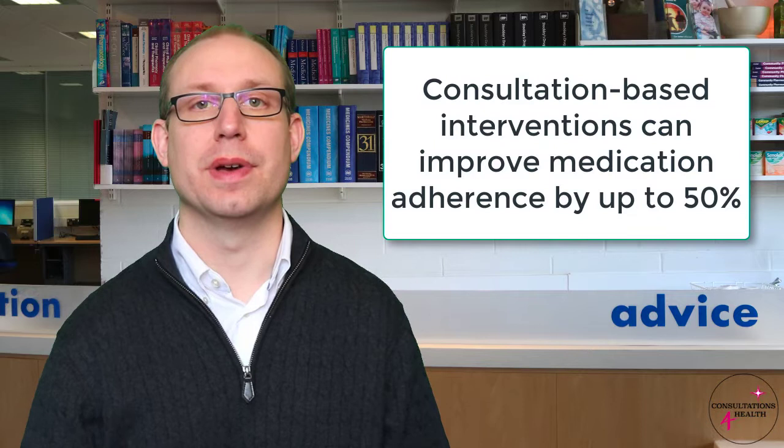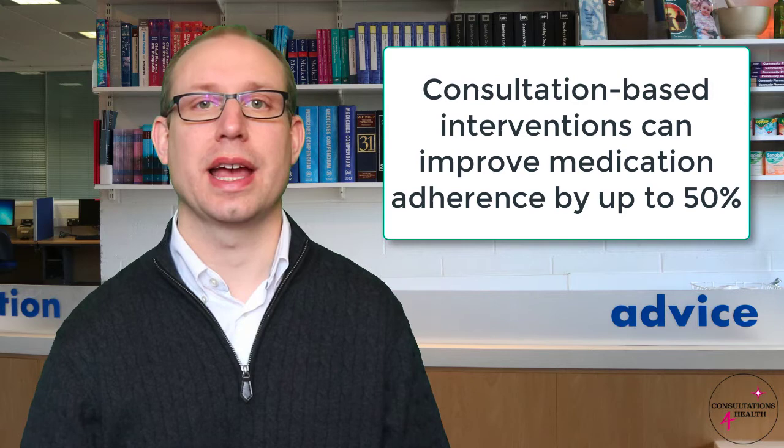The first key point from the research is from a systematic review regarding medication adherence. This identified that a consultation-based intervention — i.e. just sitting down and having a conversation with your patients — can improve medication adherence by 50%. This does not even take into account whether the consultation skills were any good.